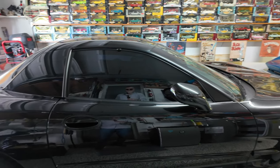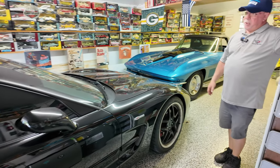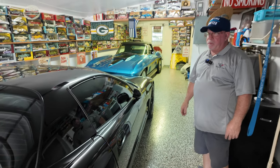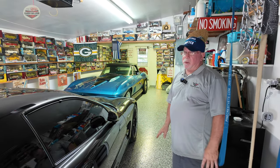It still looks the way it looked when I bought it. Is this your daily or just another weekend cruiser? This is another car that just sits and cruises on the weekend. When I have one kid to go out, I can take him out. It's just a nice car to drive — this is a fun car to drive.